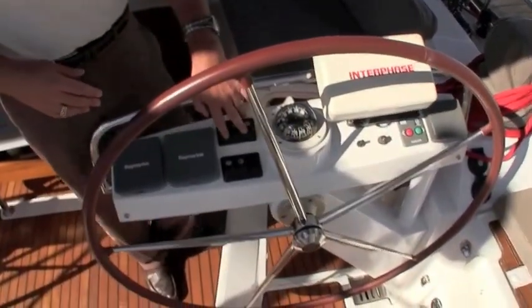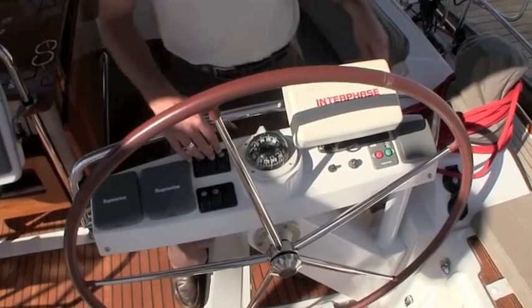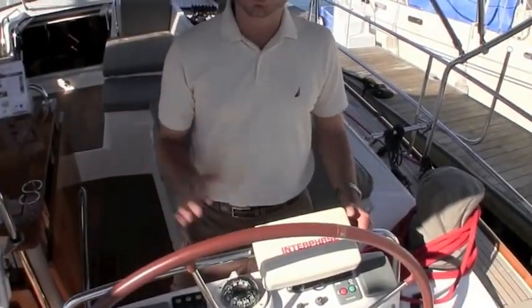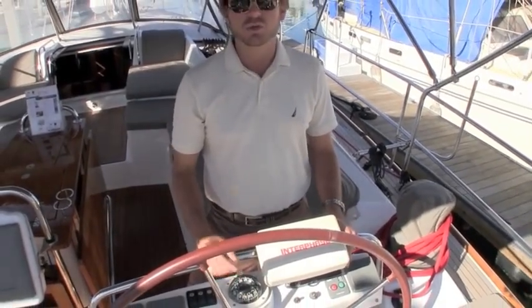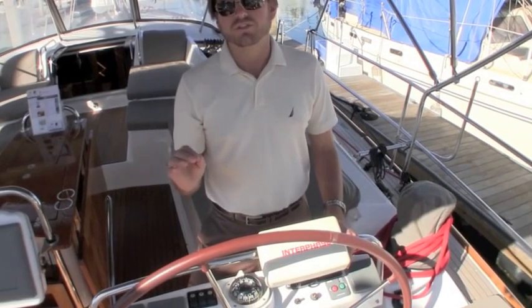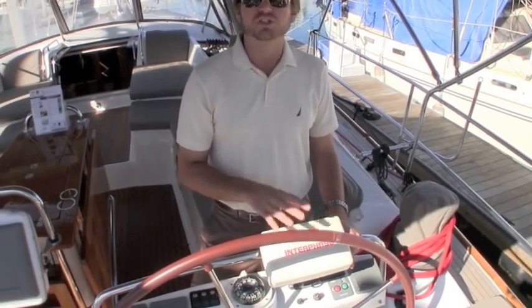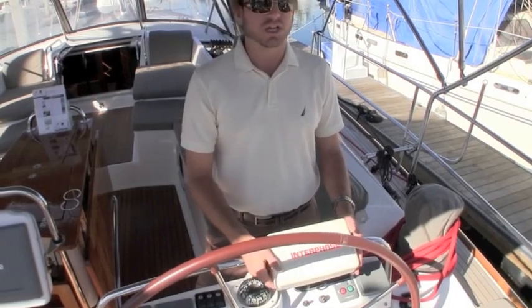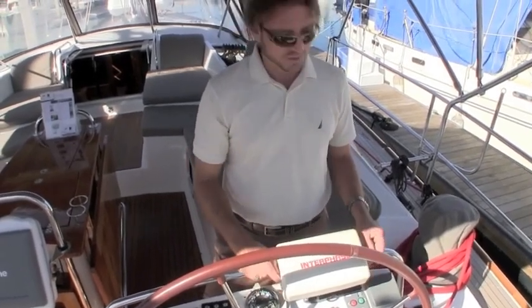Off to the starboard side of the helm we have more instrumentation, all of our lighting switches, and a really nice interface depth sounder. This will show you the contour of the bottom of the ocean, so when you're coming into anchorages that you're not quite familiar with, this gives you a great picture of what you're coming into. It's worked out very well for the owner of this boat exploring the Pacific coast.